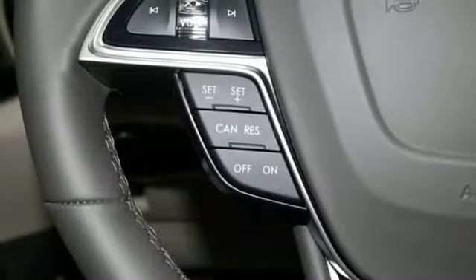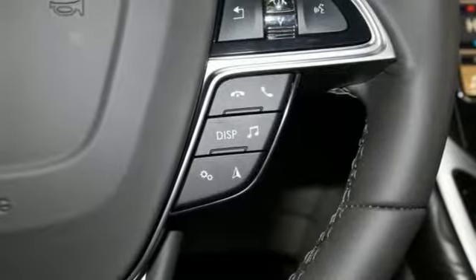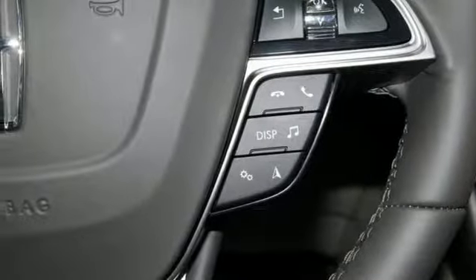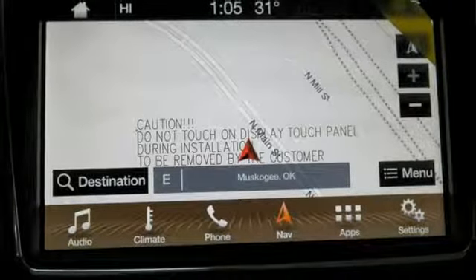Autonomous cruise control, streaming audio, doors and push button start proximity key, dual zone climate control, configurable instrument gauges, and intercooled turbo inline four-cylinder engine.